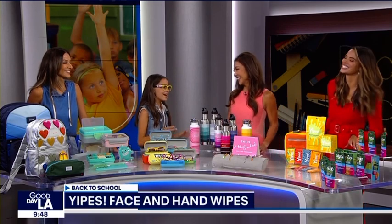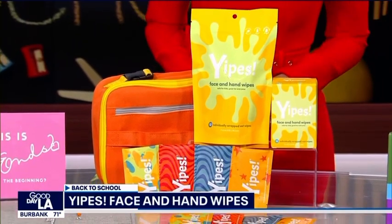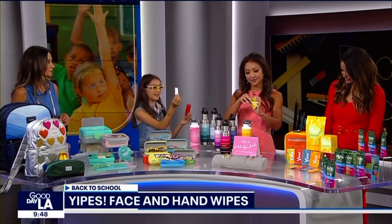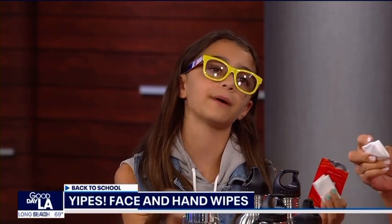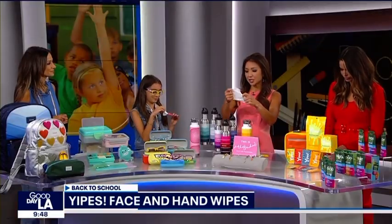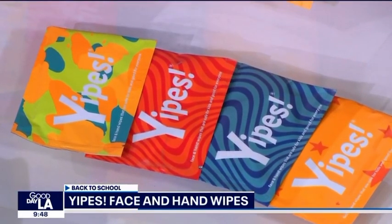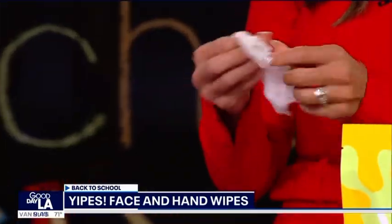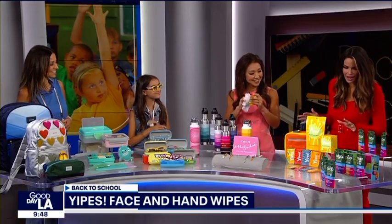We have Yipes Wipes. Let's face it, kids are messy — and that's where Yipes Wipes come in. They're individually wrapped so they'll never dry out. You can throw them in a lunchbox or backpack. They smell good, they're heavy duty so they won't disintegrate in use, and they have no chemicals — non-toxic and super safe to use on everything, including hands.